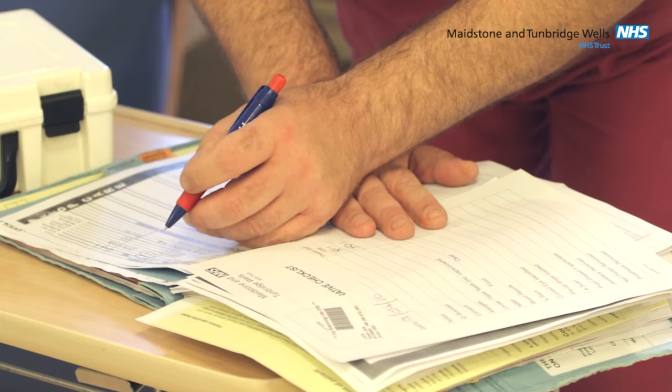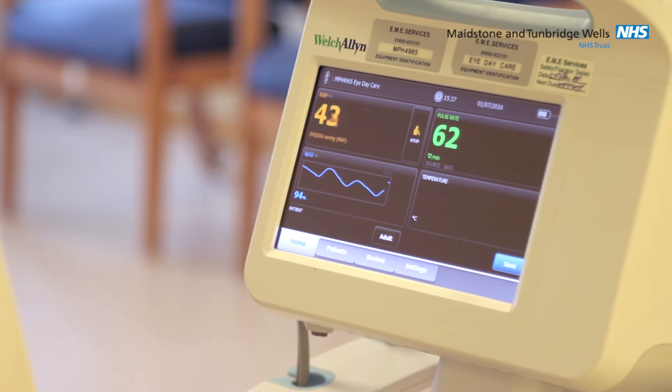The receptionist will check some details with you and they will take a contact number so we can contact your relatives or your transport when you are ready to go home. For patients who have special needs, your relative or carer may be able to escort you onto the day unit with the permission of the nurse in charge. You will be taken to the day unit where the nurses will admit you — they will check your blood pressure and your pulse, and diabetic patients will have their blood sugar checked so we can monitor you throughout your stay with us.